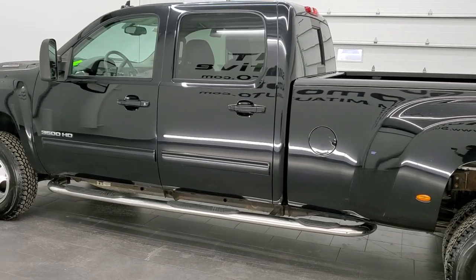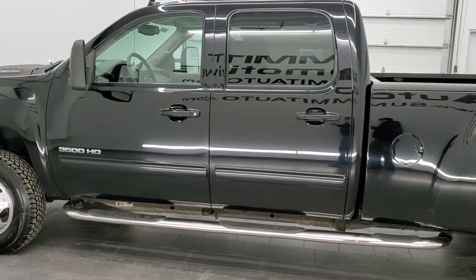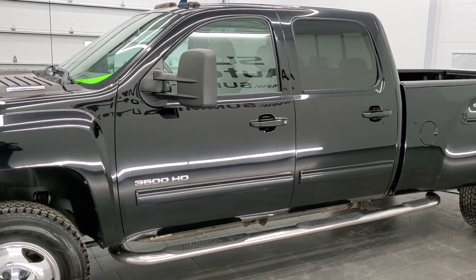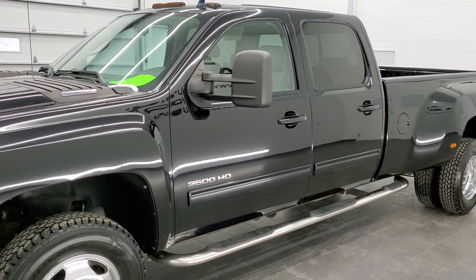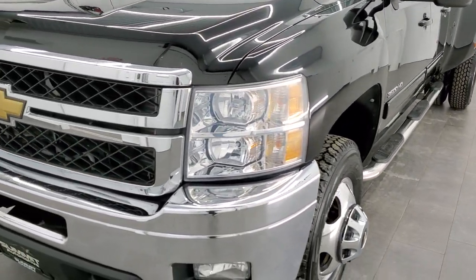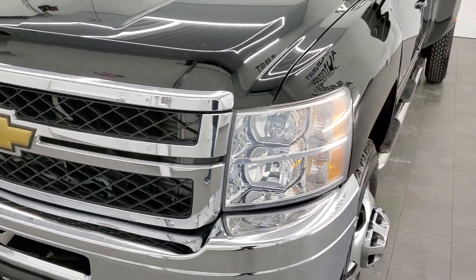Black clear coat is the color. We have fully safety-inspected this truck — it has a fresh oil and filter change, all the fluids have been checked and topped off, it has like-new tires, and it is 100% ready to go.